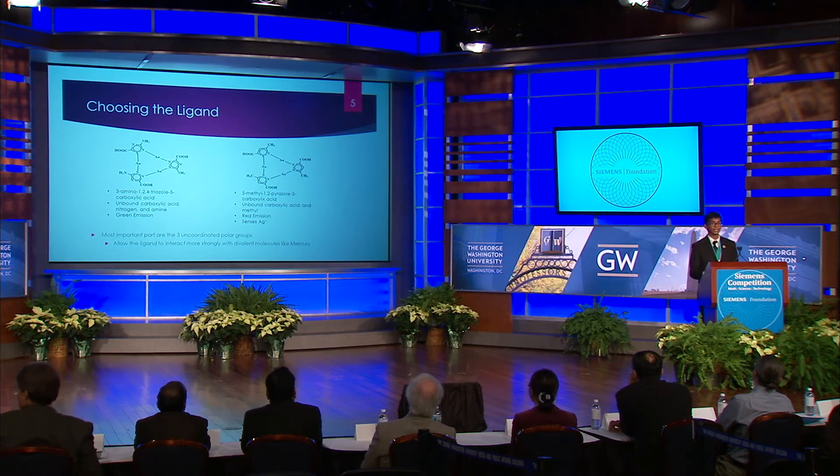By correlating these changes in emission intensity with changes in concentration of metal, we're able to sense each of these metals. In both sandwiching and conjugation, the ligand plays a large role in determining which metals the system can and can't sense. I hypothesized that a three-amino, one-two-four triazole, five-carboxylic acid ligand could be used to sense divalent ions such as mercury. My hypothesis was based on previous work done in my lab.